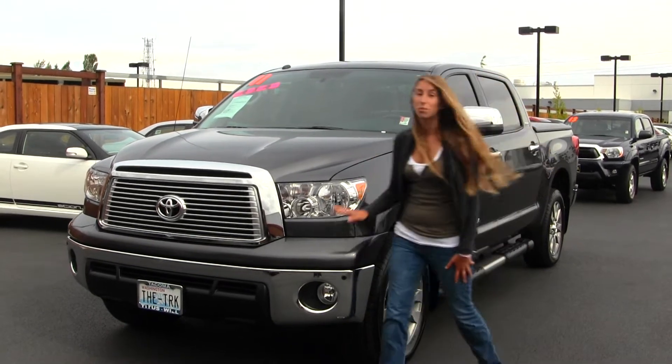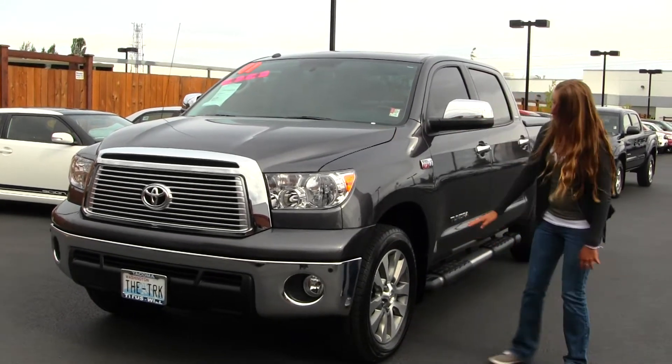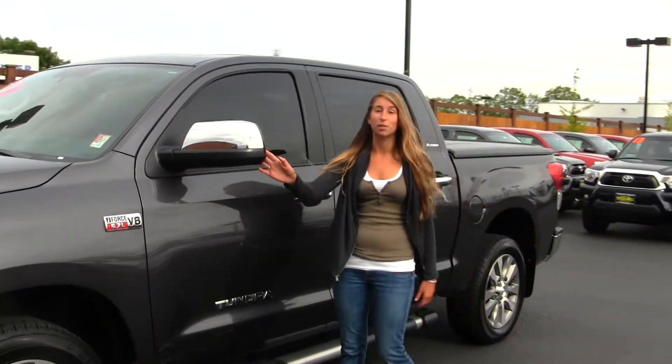On the outside, this vehicle comes equipped with your fog lights. You also have your 5.7 liter V8 iForce engine. You have all the wheels there, parking sensors in the front, running boards on both sides, privacy glass, and turn signals in your mirrors — and they are heated.